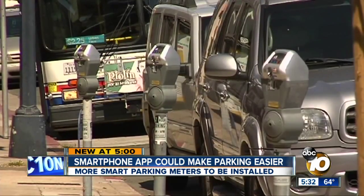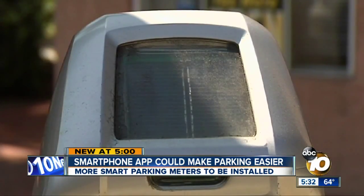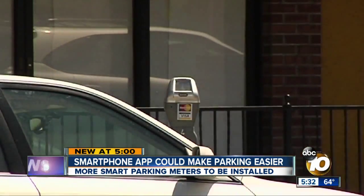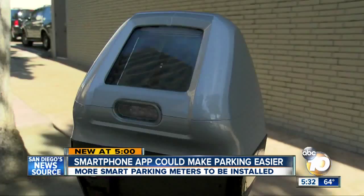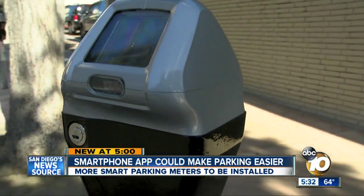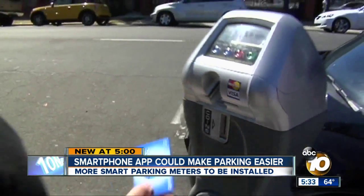New smart meters will help, since there's a digital record. They'll soon be in Hillcrest too, with the hope that they'll communicate with the mobile app. Those smart meters can tell a person looking for parking there's a probability of a space being open. Some 700 smart meters exist now; by year's end, there should be close to 4,000. Bob Lawrence, 10 News.